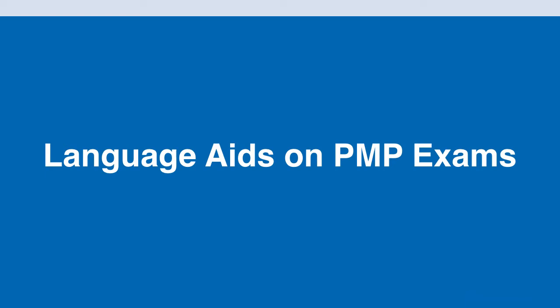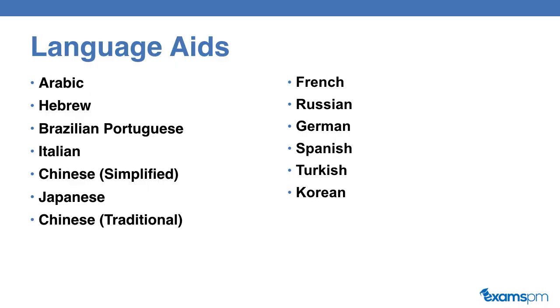Now the most popular language to take the exam in is English. However, if English is not your mother tongue, you could request language aids on your exam. This means that you will be able to see the exam questions in English and one of the additional languages listed here on this slide.